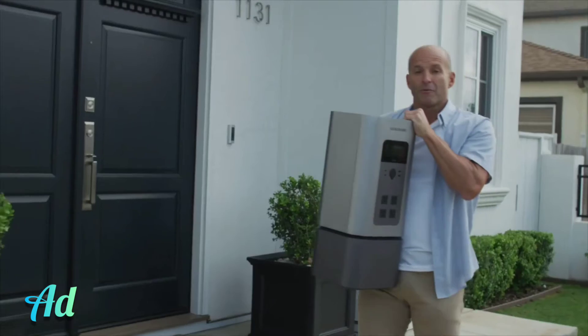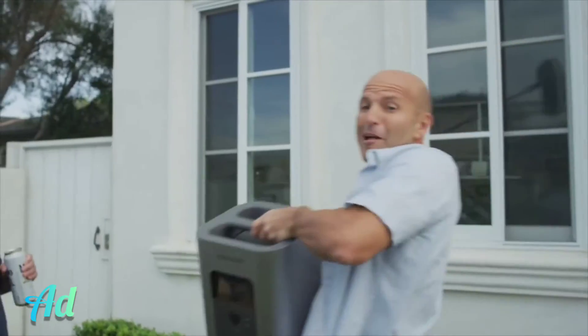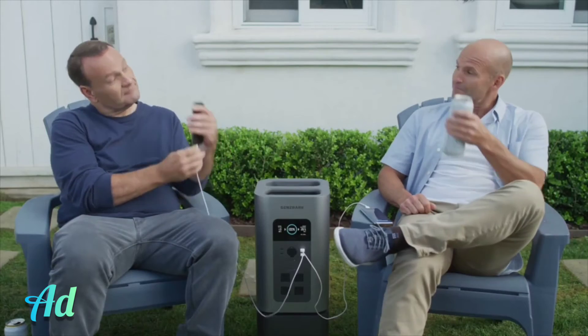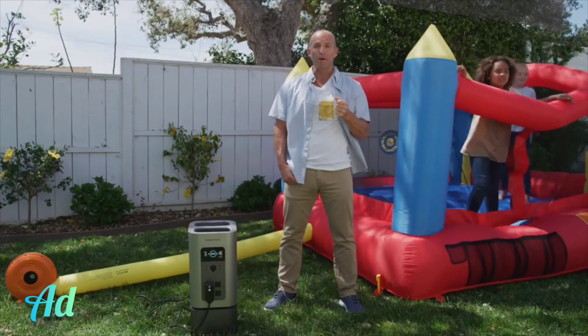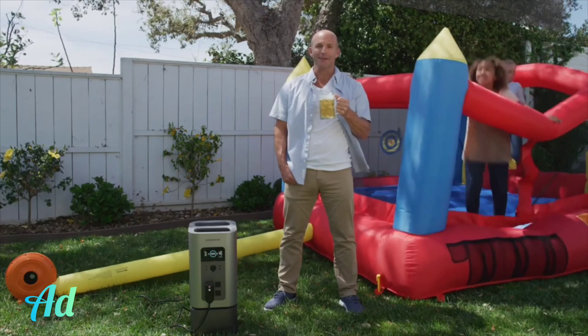Seriously, what are you waiting for? With Generarch, you have the power and portability to not only take care of your family — you can be the block rock. Whether you're a helping hand in times of need, or just the person who can pump up the party. Are you watching? Yes. Yes, I am.